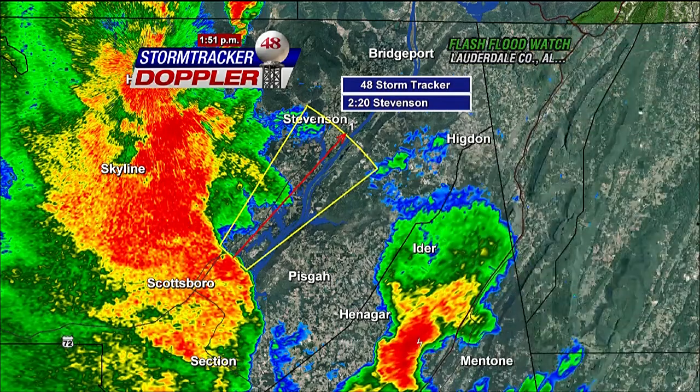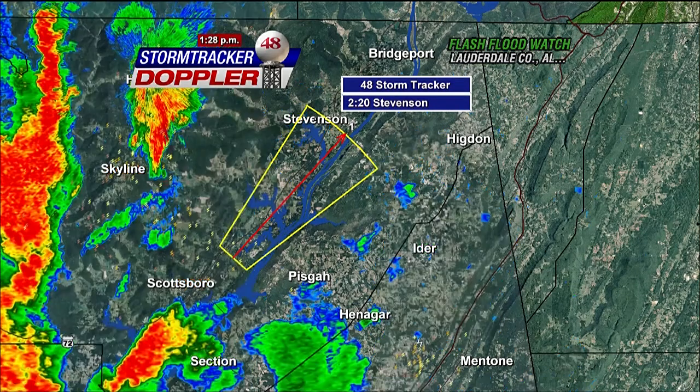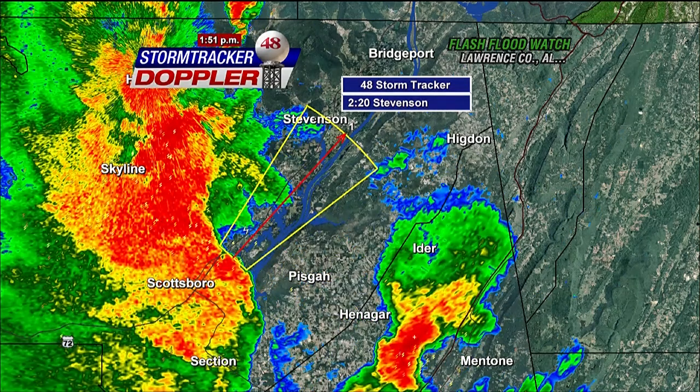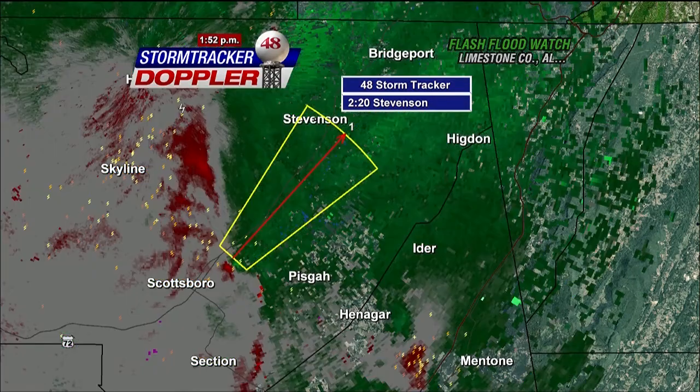Let's go ahead and keep this full — we're going to show you what we're looking at on the live Storm Tracker Doppler. We've got the winds that are starting to increase within this storm over here, and that's indicating the storm starting to wrap up a bit just to the east of Scottsboro. We're going to stay with this just a little bit longer as we track this storm.